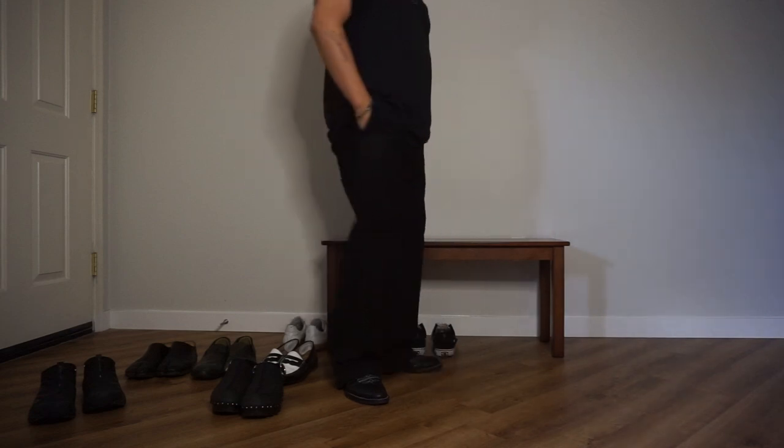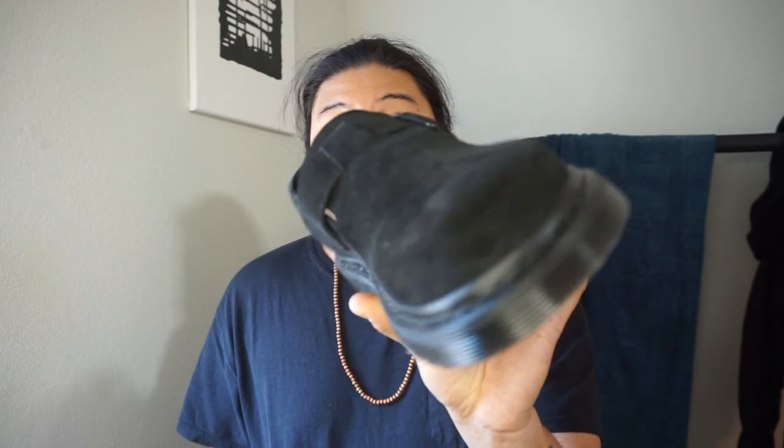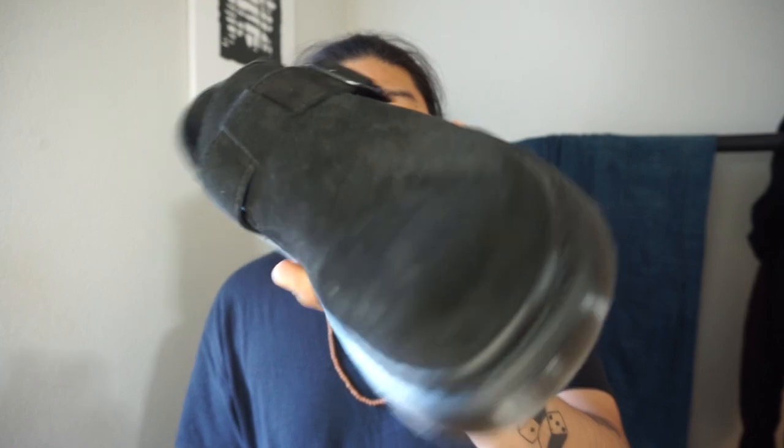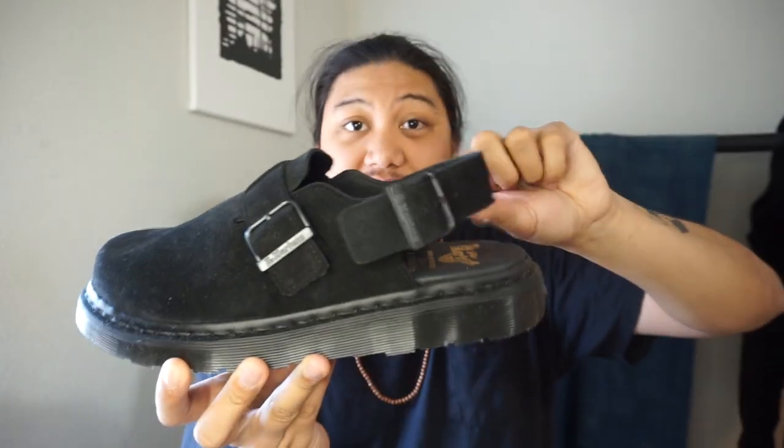Another mule — though I covered this in a past video — is this Doc Martens mule. It's made in England, the upper is suede, and it has a back strap. My definition of a mule is that it has an open back, and while this one does have a strap to keep your foot in, it's still an open back, so I still classify it as a mule.